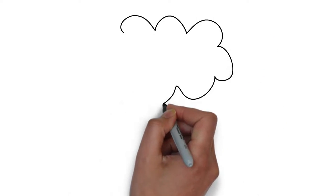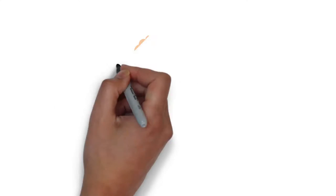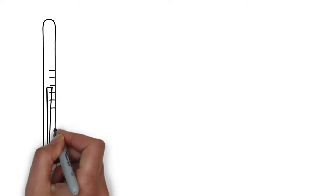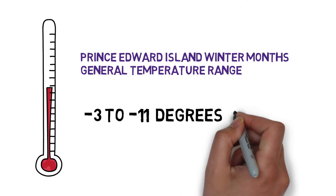If you arrive during the winter, please ensure that you and your family have warm clothing to wear, such as winter coats, hats, mitts and boots.